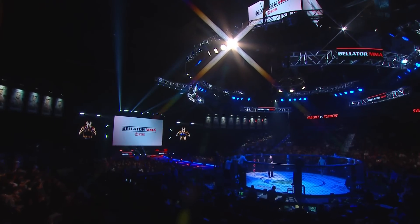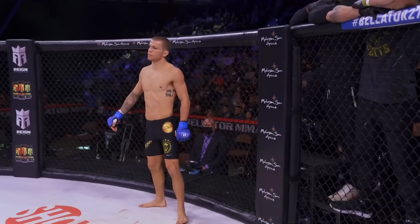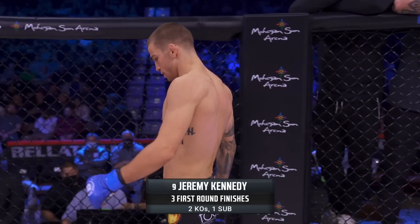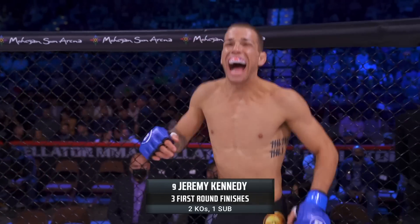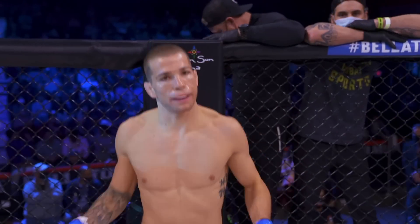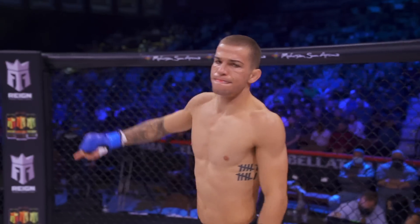Here once again Michael C. Williams. Bellator MMA now presents the co-main event of the evening, three five-minute rounds in the featherweight division, live on Showtime. We introduce first the blue corner, at 5'11", weighing in at 145 and three-quarter pounds, his professional record 16 wins, three losses.